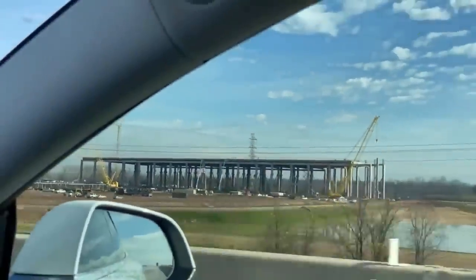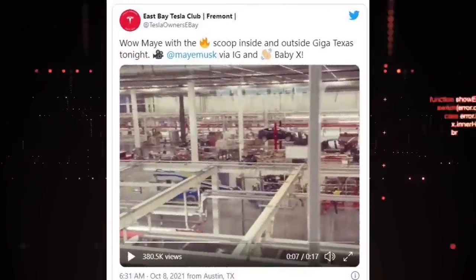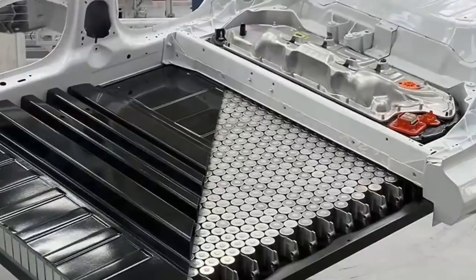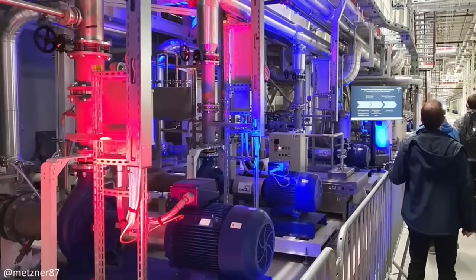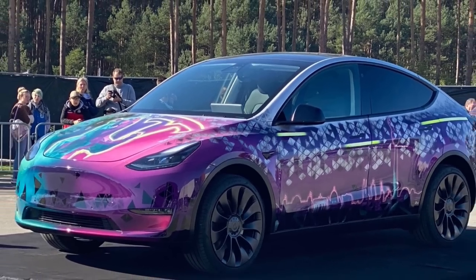The passing of Tesla Giga Texas shows how big Elon Musk's Cybertruck factory is. On the other hand, the trial production of the Model Y is now in full swing at the Gigafactory in Texas. The company revealed the Model Y 4680 structural battery pack, as well as several new colors that the company will produce at the German plant when production begins later this year.